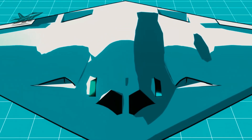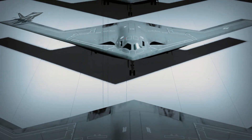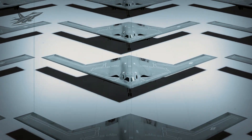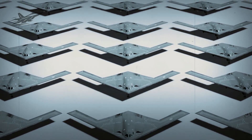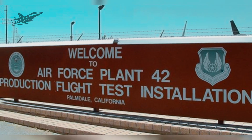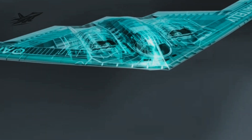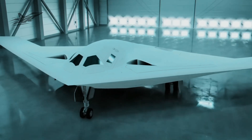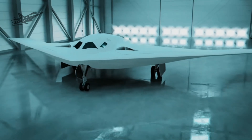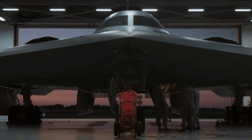The Invisible Factory: AI and Robotics in Assembly. The B-21 assembly line isn't your grandfather's factory floor. Inside Plant 42, AI-driven logistics systems track every component, ensuring parts arrive exactly when needed. Robotic arms, some the size of a small car, handle precision drilling, sealing, and panel installation with accuracy measured in microns.